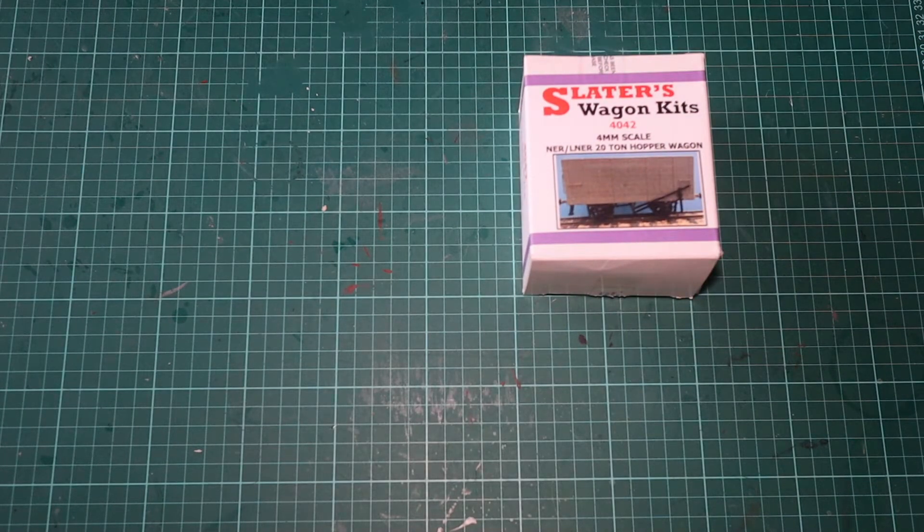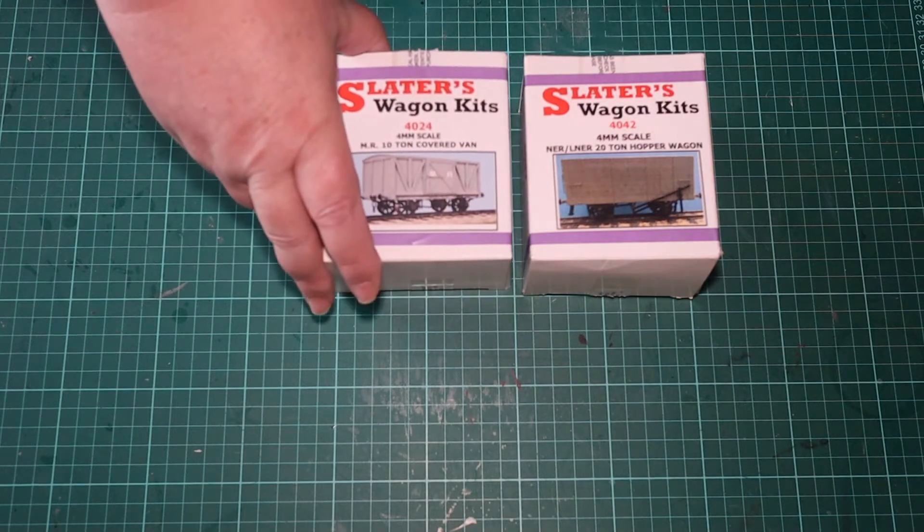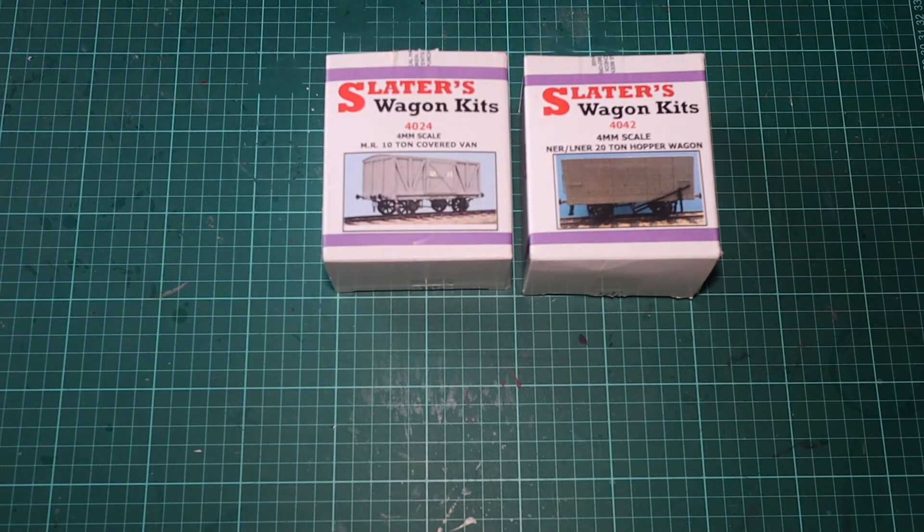Over the year I've collected quite a few kits, so I thought I'd show you what I've got to start with — some more Slater's wagons.